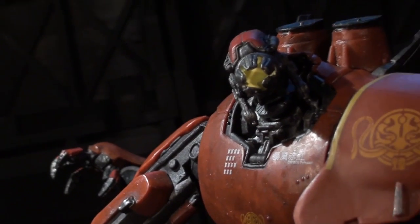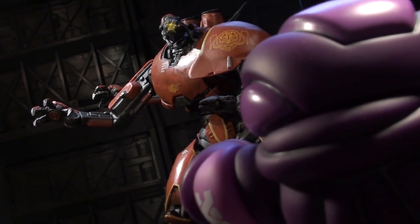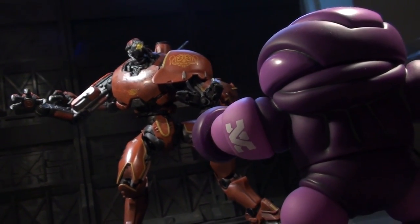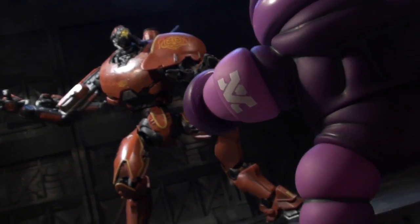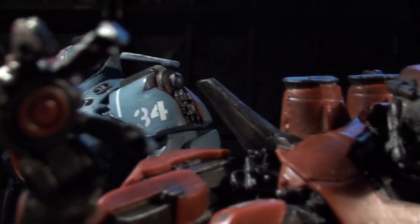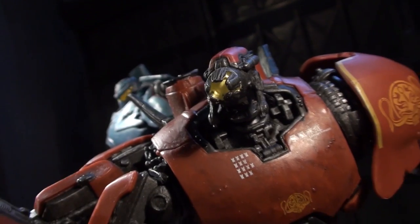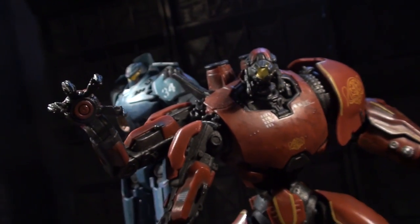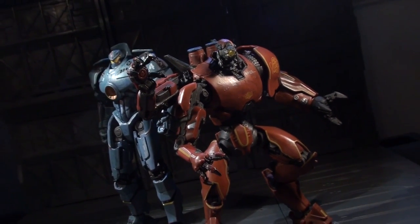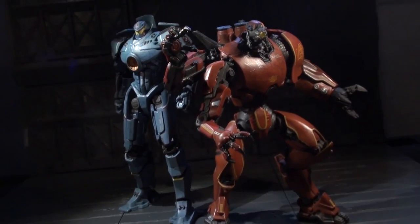Crimson Typhoon blew my mind, mostly because it does so many things right where Gypsy Danger went wrong. This is the figure of the line so far, and worth picking up regardless of one's interest in Pacific Rim. It's beefy, it's decently posable, despite the absence of some key swivels I'd have loved to see, and it's loaded with personality. Fans of the film will be happy to know that this figure is of legitimate quality, but if you just dig weird robot toys, I'd recommend checking out Crimson Typhoon. He really scratches that itch with his three arms and crazy grasshopper legs.